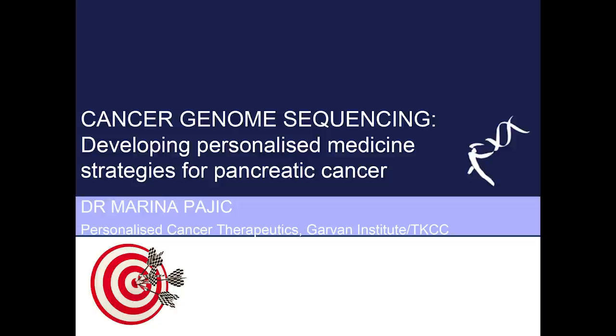Hello everyone and thank you for that lovely introduction Andrew. I am a group leader at the Kinghorn Cancer Center, Garvin Institute, and my main interests are to develop novel therapeutic approaches and more personalized treatment strategies for how we treat the disease. Today I'll be telling you a little bit about how we're using cancer genome sequencing to develop new therapies for pancreatic cancer.